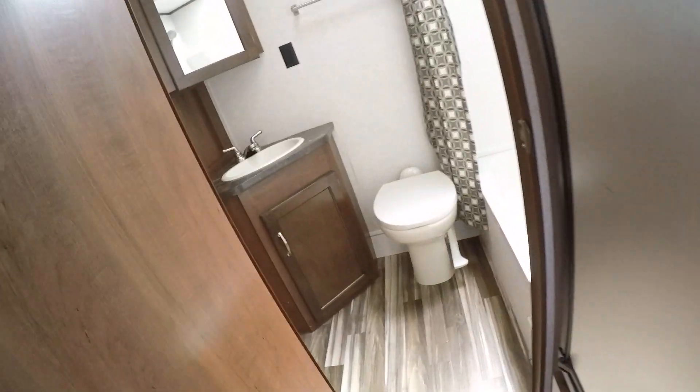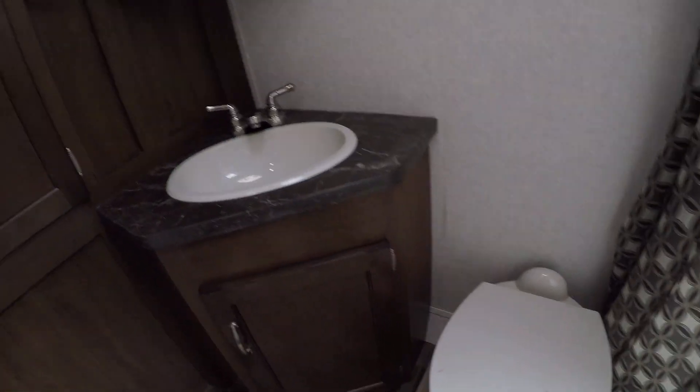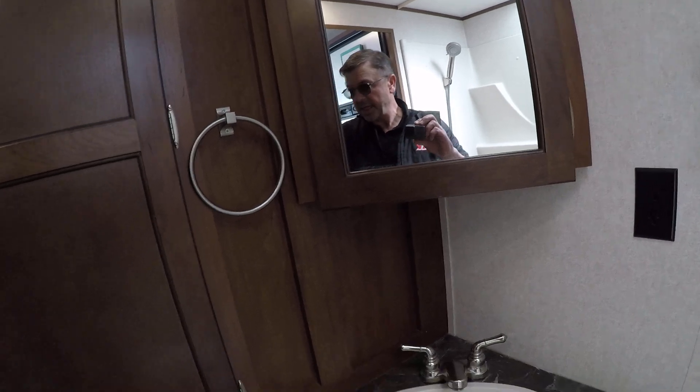To the back is our bathroom — it's an all-in-one. We've got a shower-tub stall with a skylight overhead, power exhaust vent, foot-flush toilet, sink, vanity mirror, and medicine cabinet. And look at all this bonus wardrobe storage.